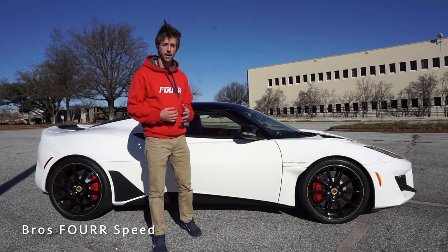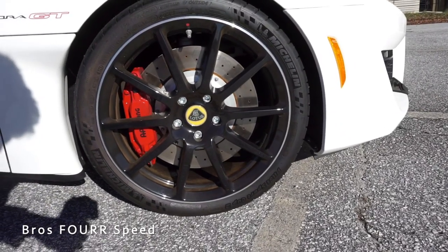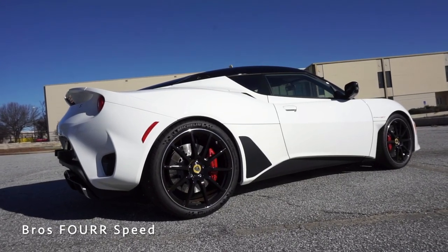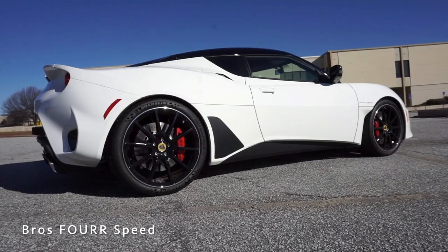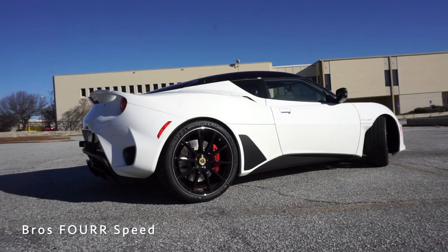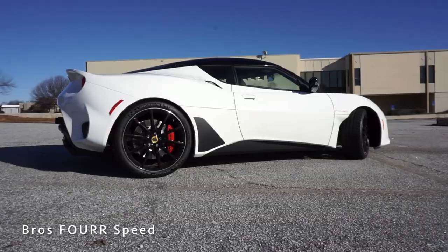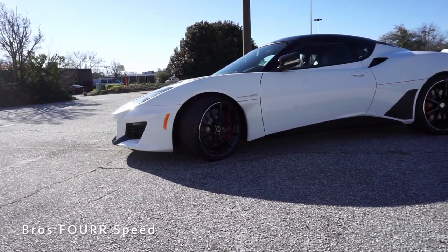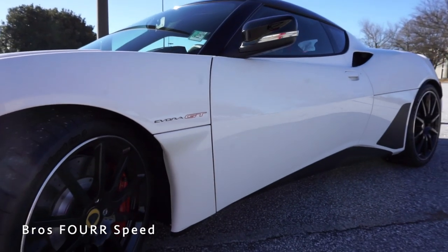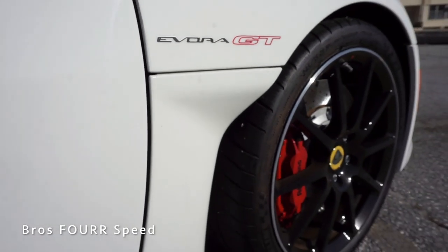Moving to the side of the 2020 Evora GT, we'll start with the staggered set of wheels. These are the optional diamond-cut black forged wheels with a 10-spoke design, measuring 19 inches in front and 20 inches in the rear, wrapped in Michelin Pilot Sport Cup 2 tires. The cross-drilled ventilated rotors measure 14.2 inches up front and 13.8 inches in the rear, with calipers painted red. The side mirrors are gloss black, power-folding, and feature an integrated turn signal. You can also see the Evora GT badge just behind the front tires.